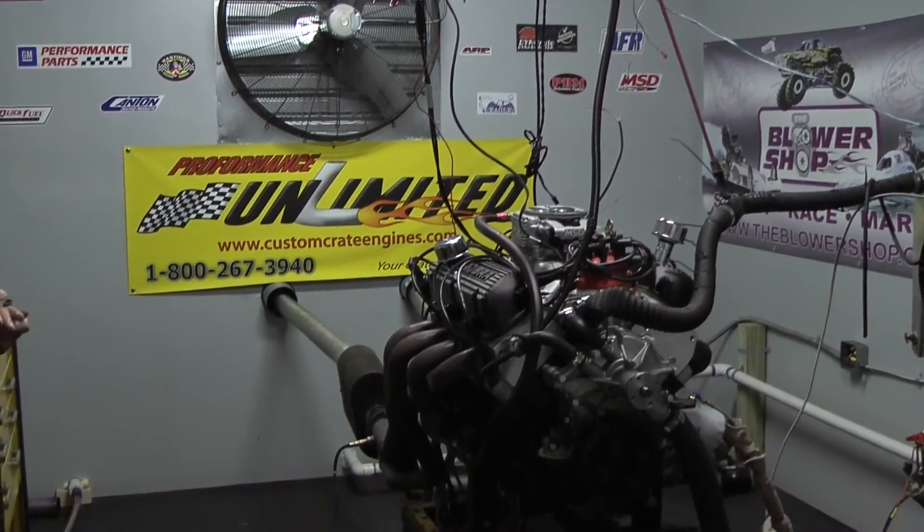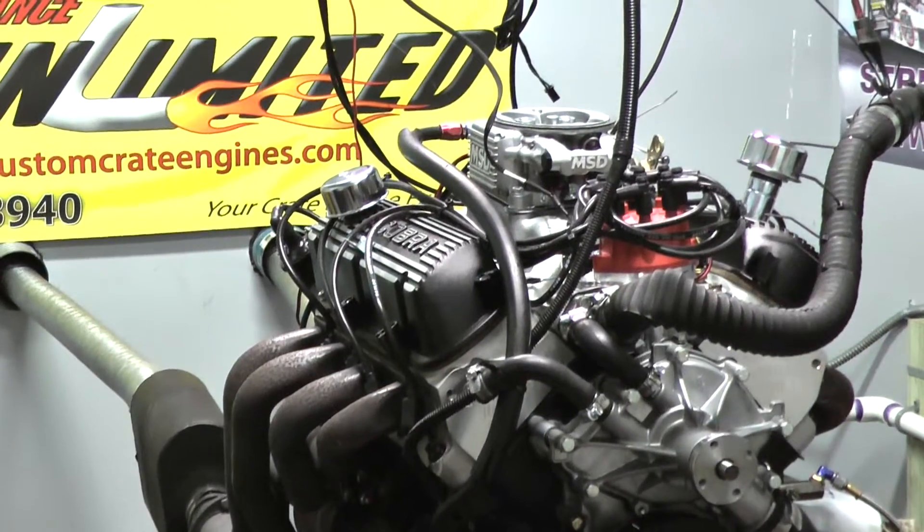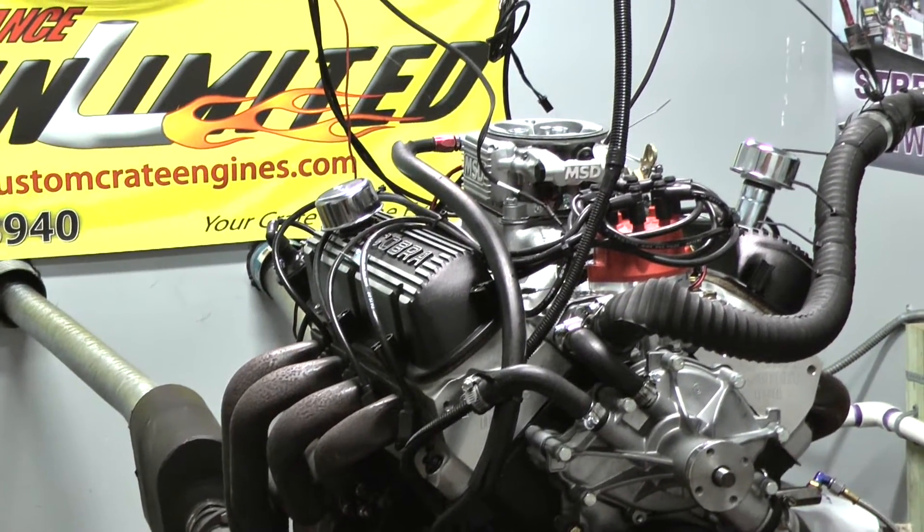Hi, welcome to Pro Performance Unlimited. For you on the dyno stand today we have one of our 347, 400 horsepower engine combinations with the MSD Atomic DFI. This thing came out really sweet.